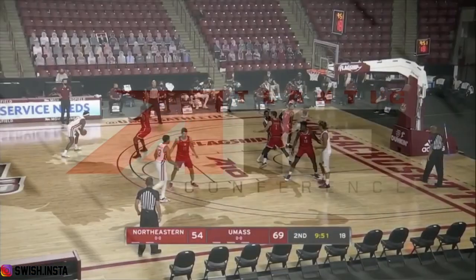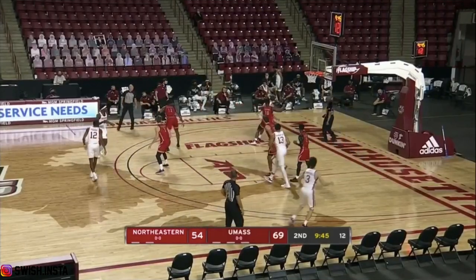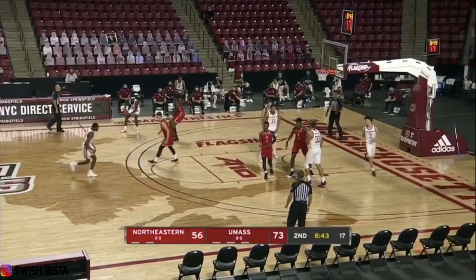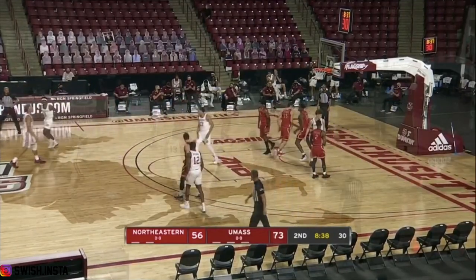Northeastern didn't see their players until mid-September because of the restrictions on the Northeastern campus. With Fernandes having four fouls and limited time — 11 minutes — it's Mitchell here with the jumper. He's still got it.